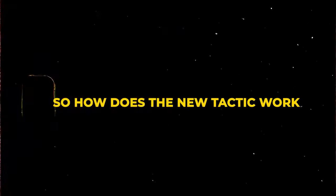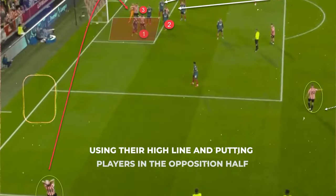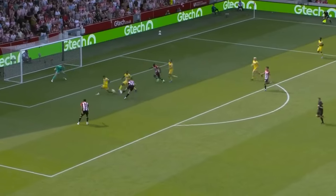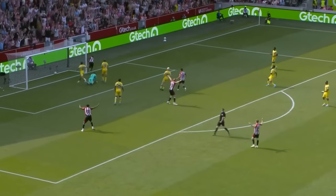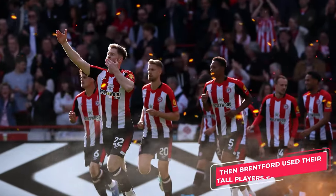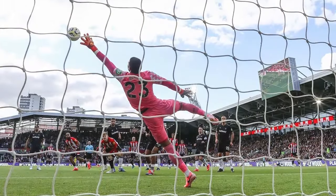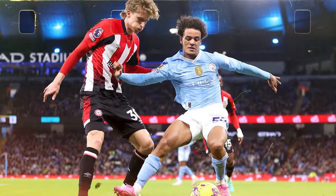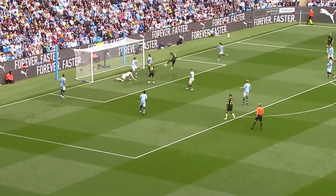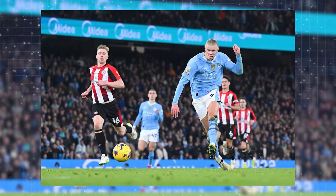So how does the new tactic work with Frank's overall strategy? Using their high line and putting players in the opposition half, Brentford immediately — when they kick off — play the ball back to the keeper or a defender who then kicks the ball forward. Then Brentford use their tall players to win the ball. When they lose it, they quickly win it back. In their match against Manchester City, City did get the ball, but because of Brentford's pressing they couldn't do anything before Brentford got it back — before the City players knew what to do with it — and scored.